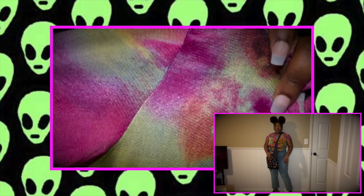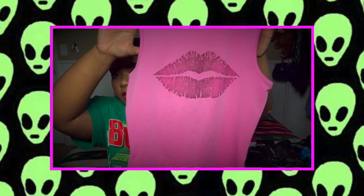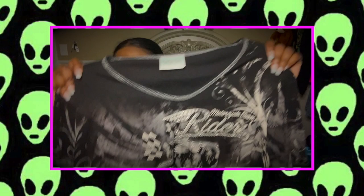This little baby top is mesh with tie-dye colors all over it, and it has sunflower bedazzling on it, which is really cute. The next top is a cute hot pink tank top with a glittery kiss on it. Then I have one of those shirts I call tattoo shirts because the writing gives me tattoo vibes — it's a long sleeve.